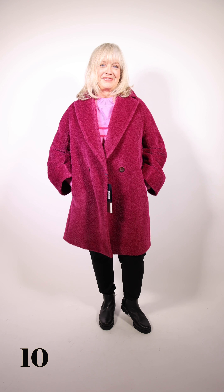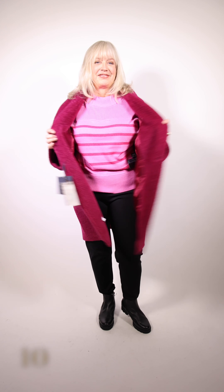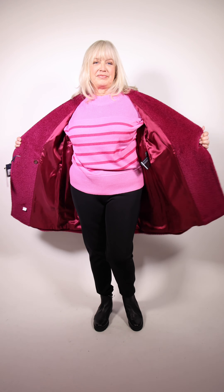Sarah is wearing a great jacket by Sincere Roca — it's just a great cozy little jacket with fabulous material. Underneath she's got a great sweater by Marco Rao in pink with a stripe, and the pants are by Shan.